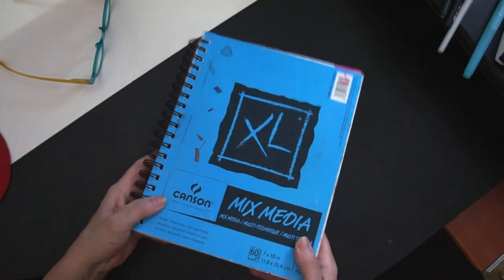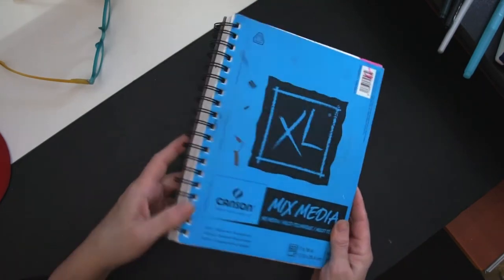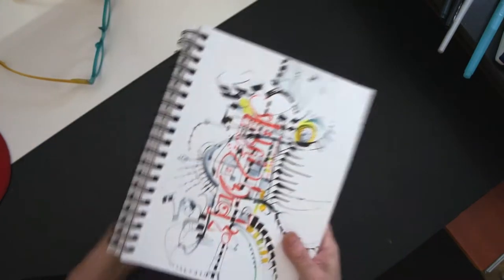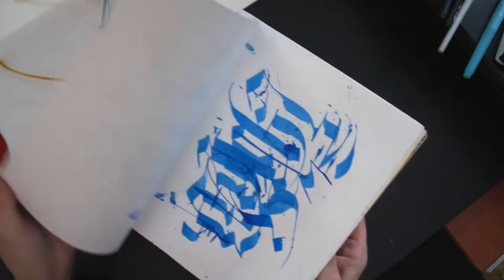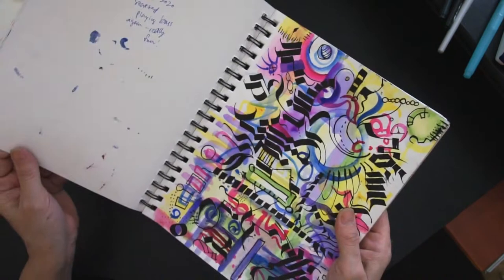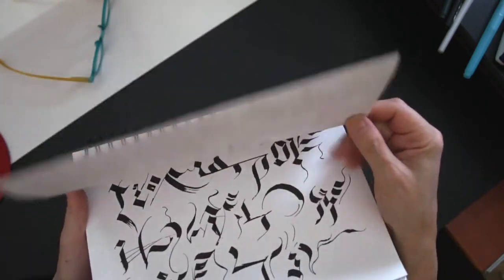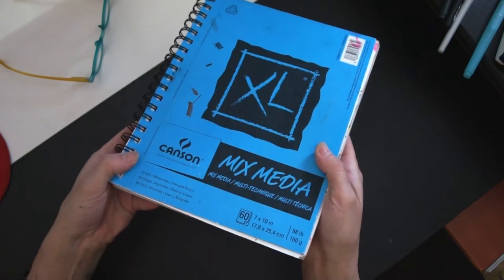This is one of my favorite pads of paper to use. First of all it's pretty inexpensive, it's got a spiral binding which means when you open it you can lay it flat. You can get pretty clean smooth lines, but it also has enough texture and weight that you can fill it with watercolor and it holds up. I highly recommend this mixed media paper series.